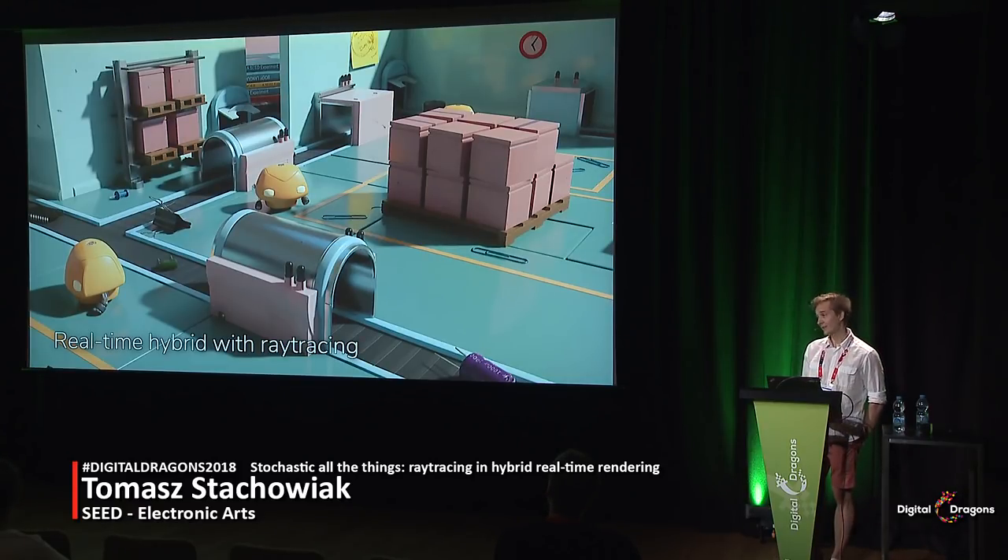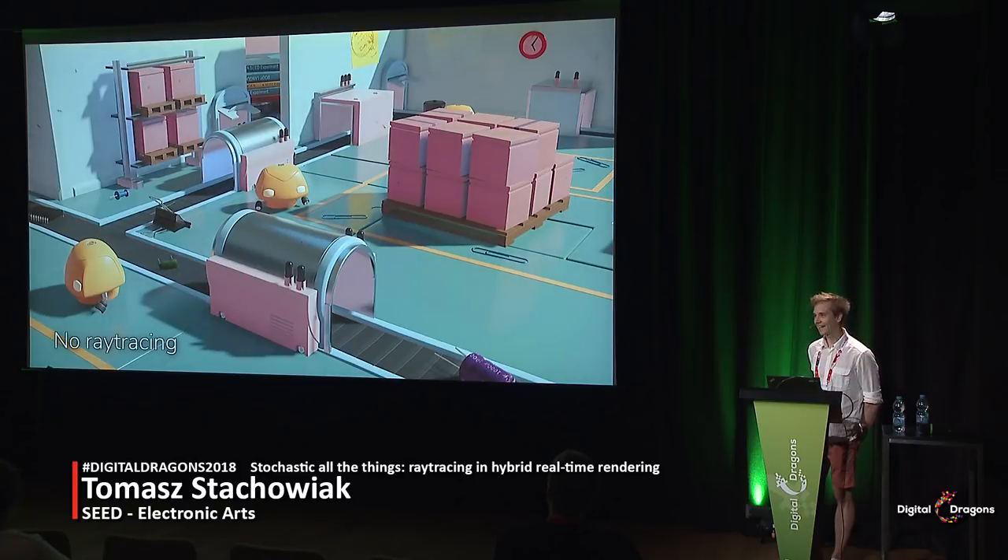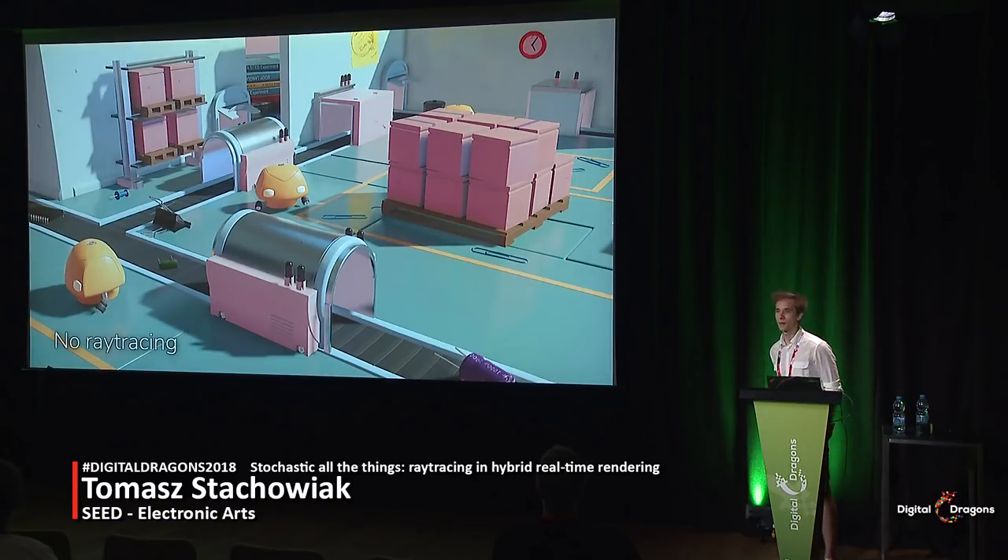Let's compare it to a version without ray tracing. It's not very pretty, and this is not a hello-world kind of render. It already includes a number of non-trivial algorithms such as screen-spaced reflections, state-of-the-art screen-spaced ambient occlusion, physically-based rendering, temporal anti-aliasing, cascaded shadow maps, and so on.